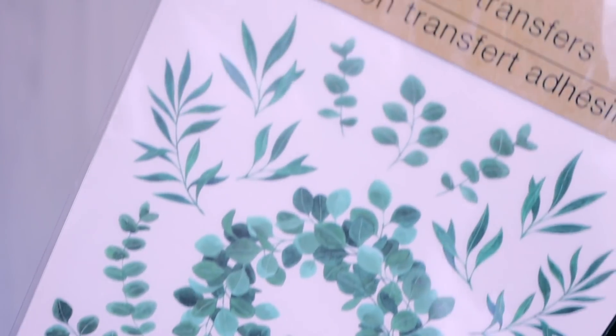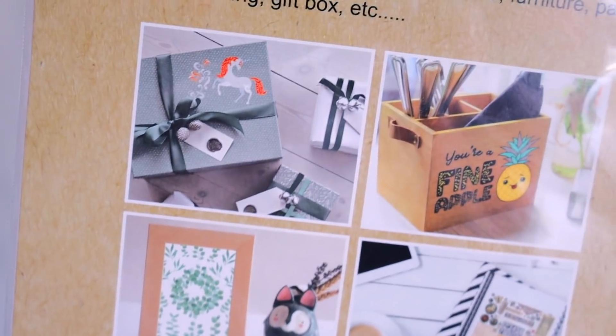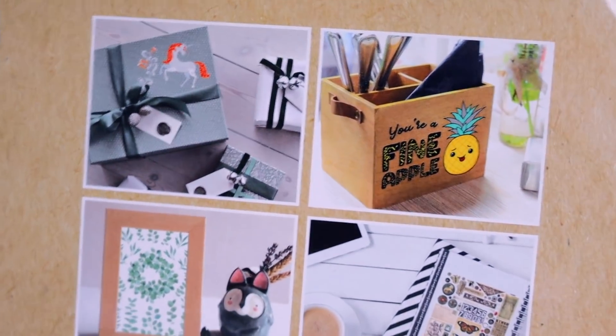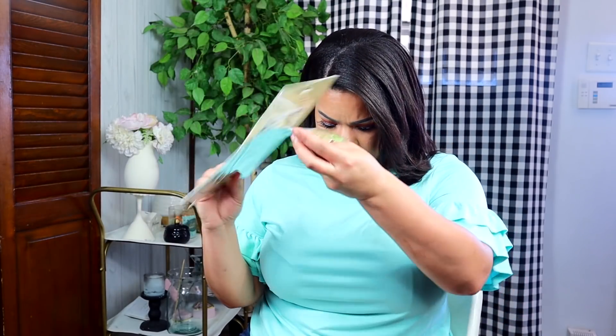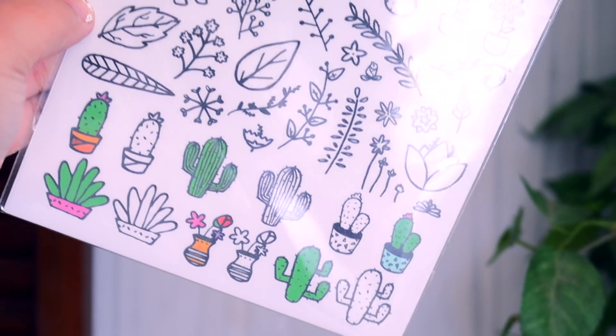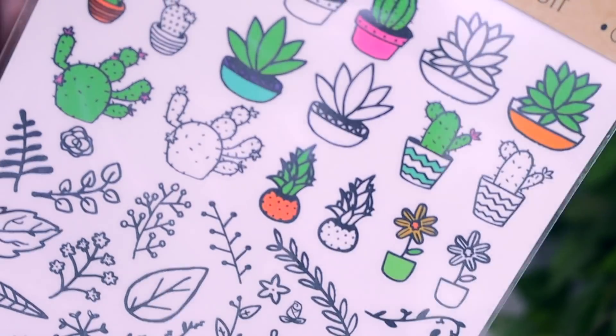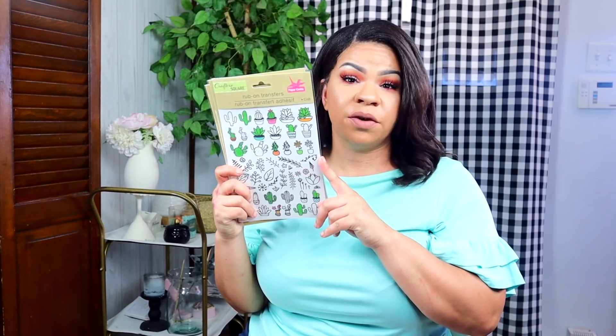In the craft section they have these really cool rub-on transfers that are kind of eucalyptus-looking, and I love the color on them. On the back they show you what you can do with them — put it on wood, on a gift, in a card, or in a frame. These are going to be really cute, so I got two of those. I also saw these little cacti in plain black and white, which is a good way to decorate a card or a package.